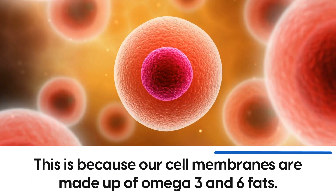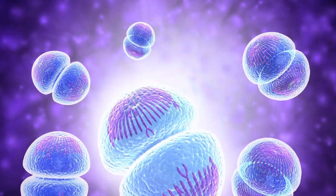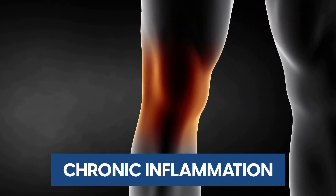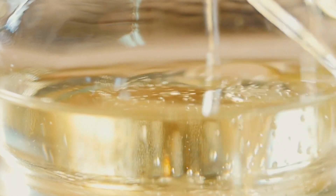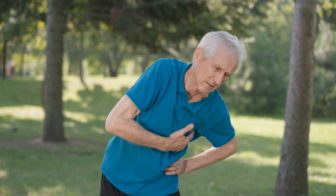Our cell membranes are made up of omega-3 and omega-6 fats, but if they are rancid, the cell will then become dysfunctional. When this occurs, we have chronic inflammation and chronic disease, such as heart disease. So let's look at our number 5 worst oils, plus discover how one type of fat found in some of these oils can dramatically increase risk of heart disease.